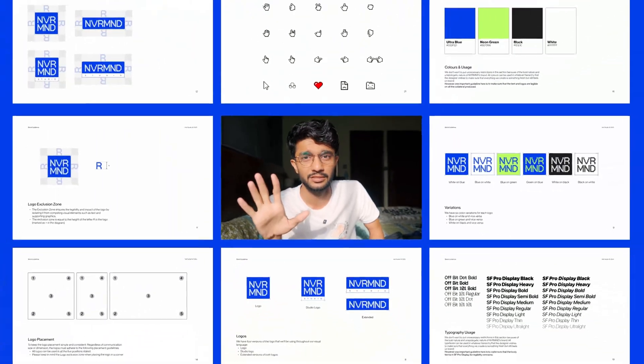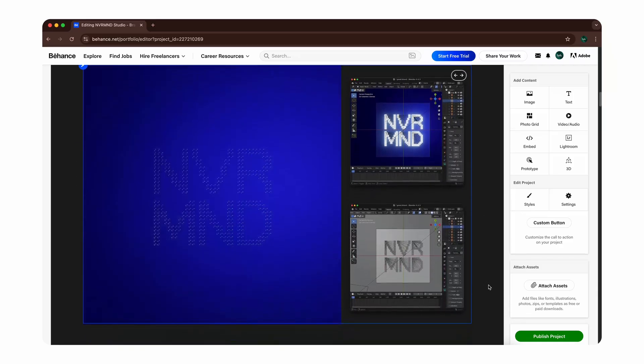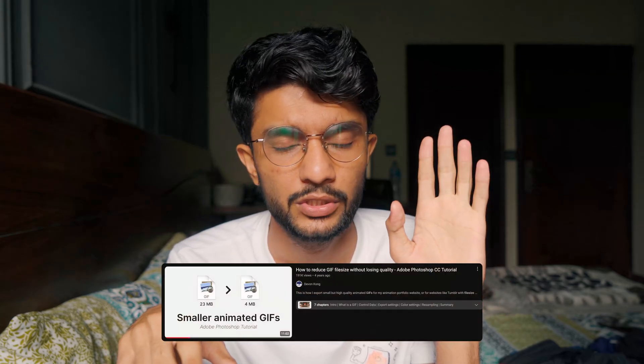The days of static presentations are over, so we've started using GIFs to make our presentations more engaging. You can easily make GIFs and upload them directly on Behance. I'm also linking a wonderful tutorial by Devon Kong in the description which tells you how to get maximum quality and the lowest file size on your GIFs so they play seamlessly on Behance or any other platform.